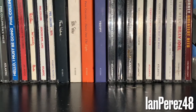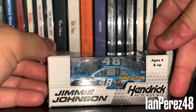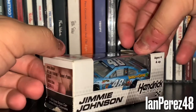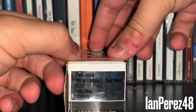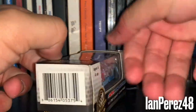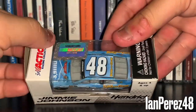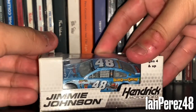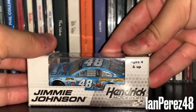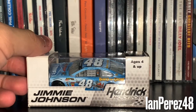Next up, this is going to be Jimmie Johnson's 2013 Lowe's Build and Grow Planes. Anyone remember Disney's Planes movie? If you ask me, I don't really hate the movie — it's okay, I still enjoy it. He ran this paint scheme at Pocono, won a pole with it, then blew a tire, hit the wall, and I think he finished 13th with it.